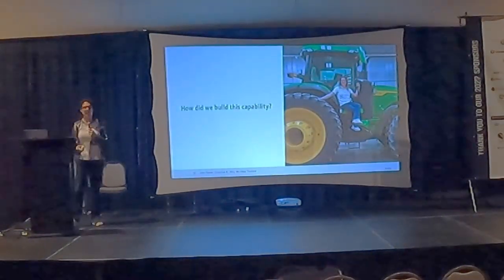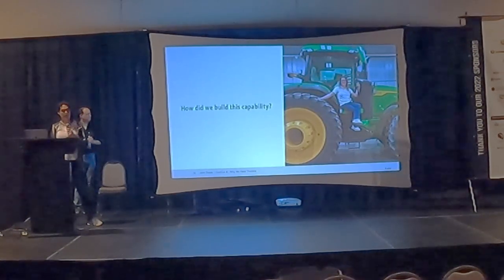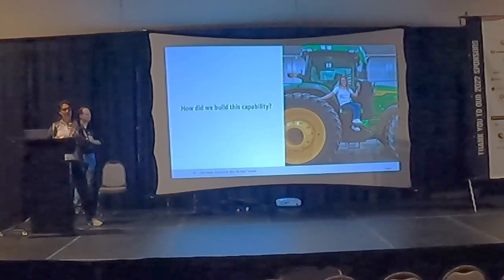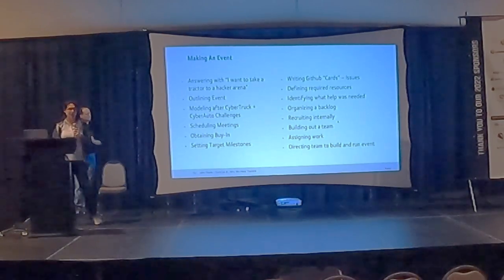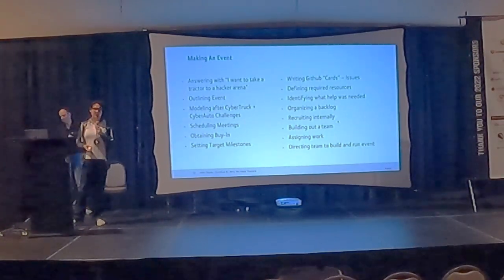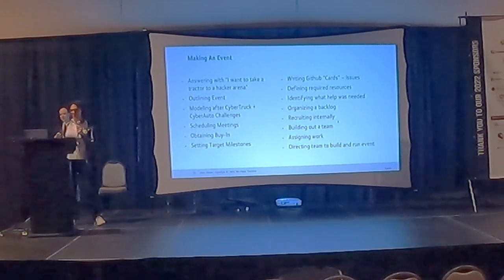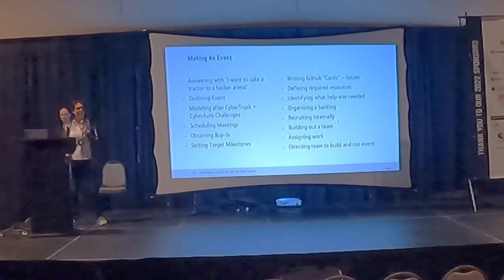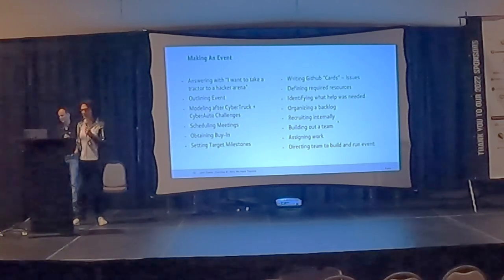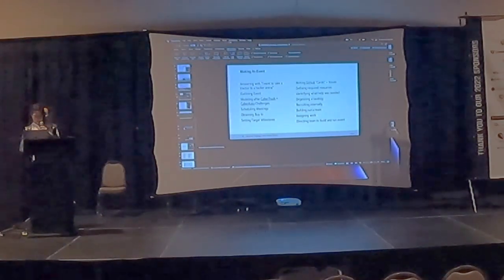How did we build this capability? Building a brand new program at a 185-year-old company was quite a monumental task, but we had the support we needed. It really all started with me entering the cyber security realm at John Deere a couple of years ago. They asked me what I wanted to do, and I said I want to hack a tractor — I want to bring a tractor to a hacking event.